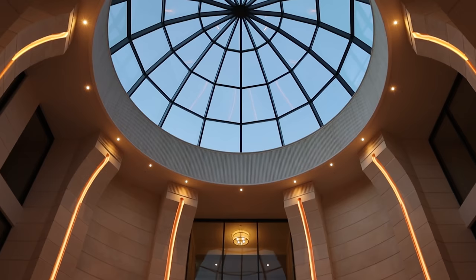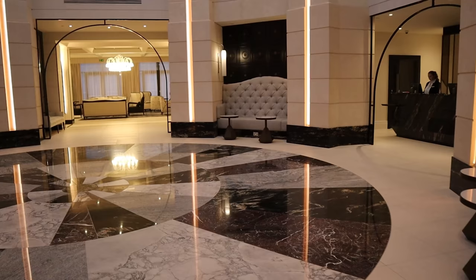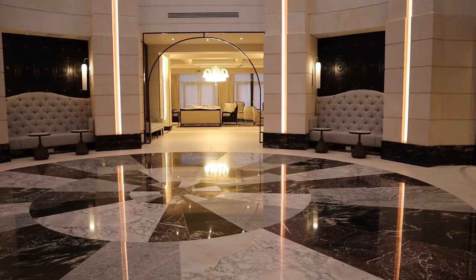Arriving into the lobby we are greeted by staff. Above us a glass domed roof pours natural light into the atrium and reception area. The impressive marble floor gives a taste of things to come.